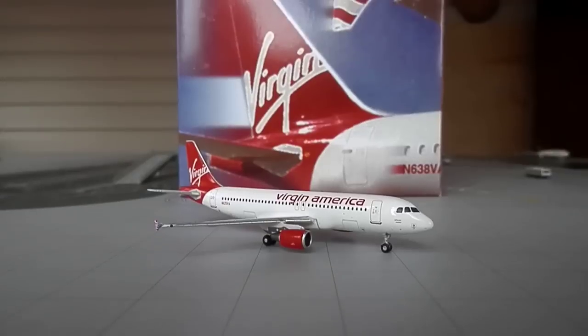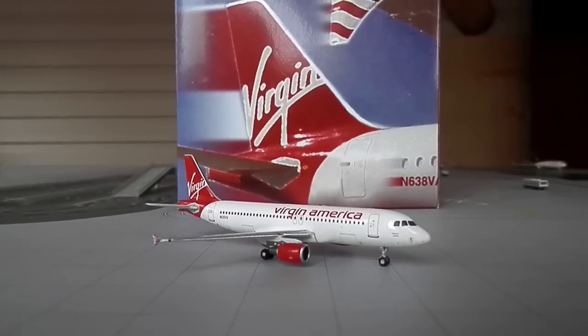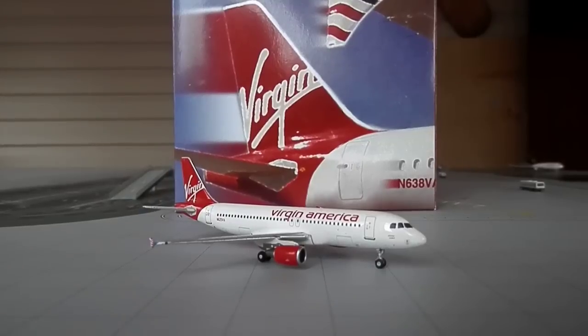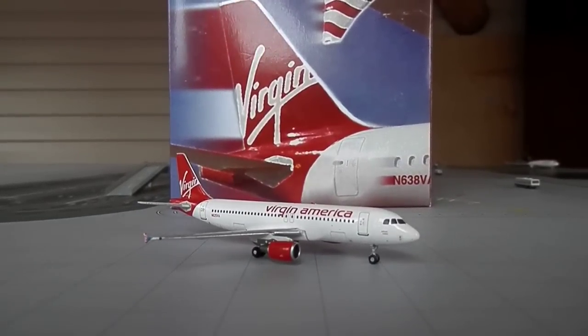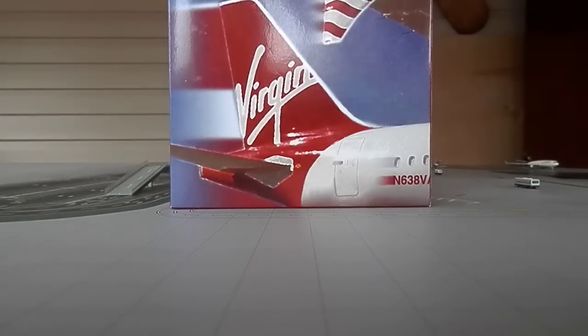Hey, what's up guys, 757 News Airways here. I'm here to give you guys a new review of the Virgin America Airbus A320. I got this plane last week — I just was not able to have any time to make the video. So here it is. Let's move the plane out of the way so you can just look at the box real quick.